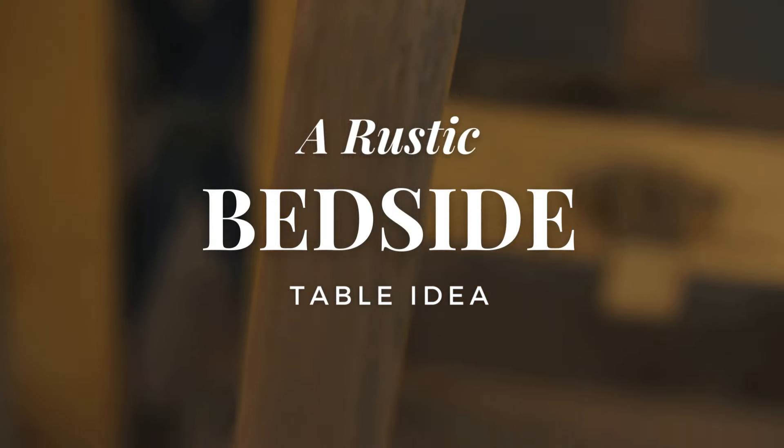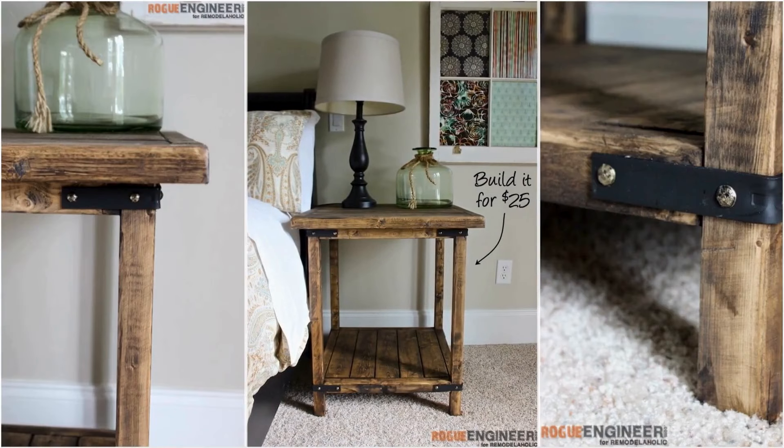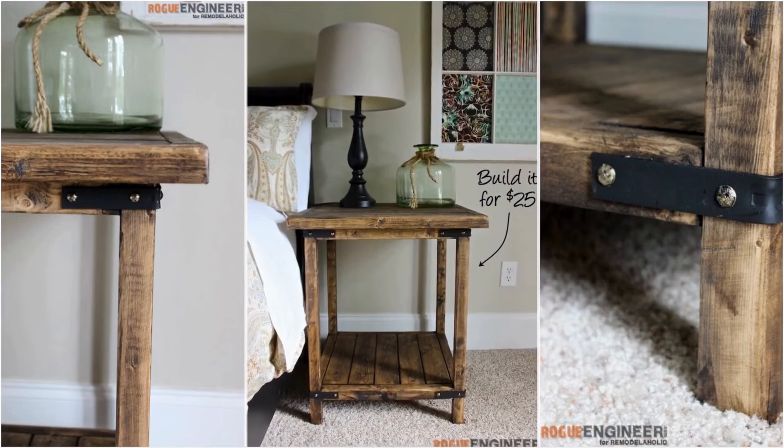Number 6: A Rustic Bedside Table Idea. If you have some pieces of board and carpentry skills, a bedside table is an excellent furniture piece to build. This one is a project you could copy.